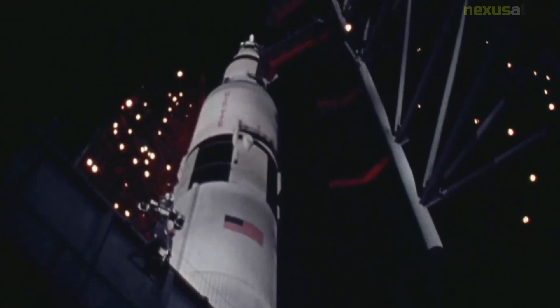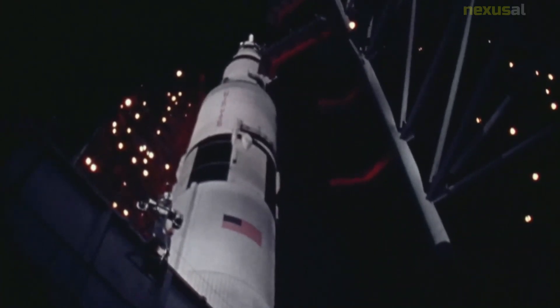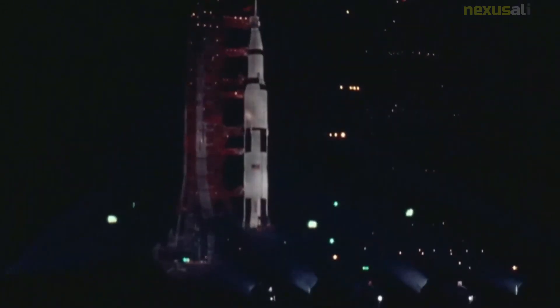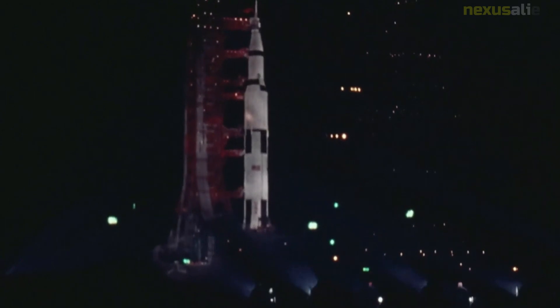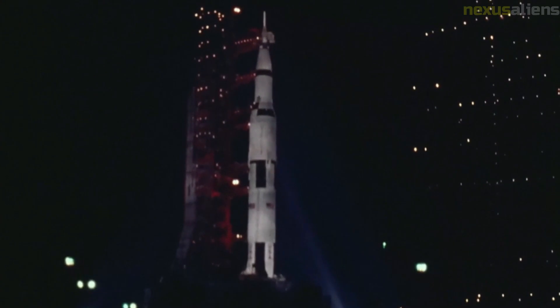This followed a launch delay due to weather of 40 minutes and two seconds — the first such delay in the Apollo program. The original planned time of 3:23 PM was at the very start of the launch window of just under four hours. Had Apollo 14 not launched during it, it could not have departed until March. Apollo 12 had launched during poor weather and been struck by lightning twice, resulting in tightened rules.